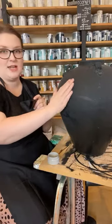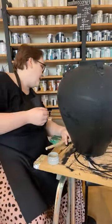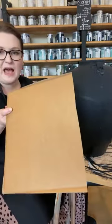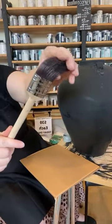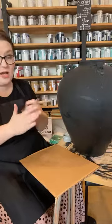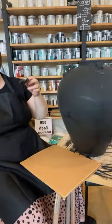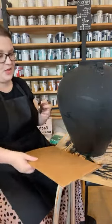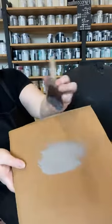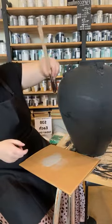We're going to dry brush first to see how much texture we can pick up without adding more. If we're not picking up enough texture, we'll come in with some texture finish, but let's see how we go. Dry brushing: your brush is dry, no water on it, a clean dry brush. A little bit of paint on your brush - not too much. Grab your board and wipe off some of that paint, working it into your bristles so it's well spread out.